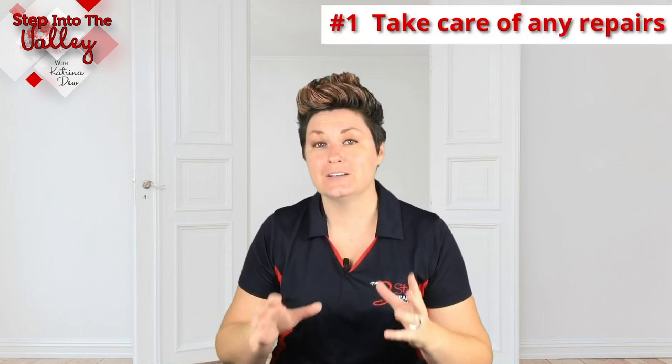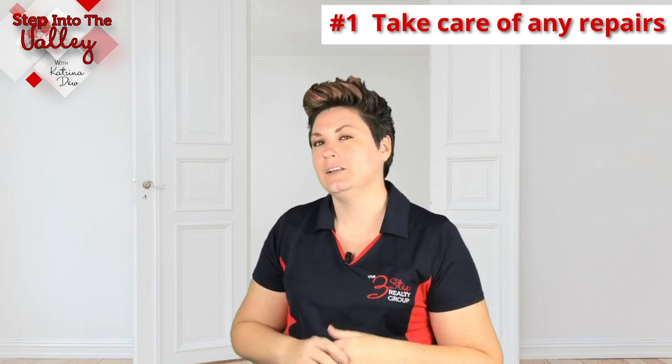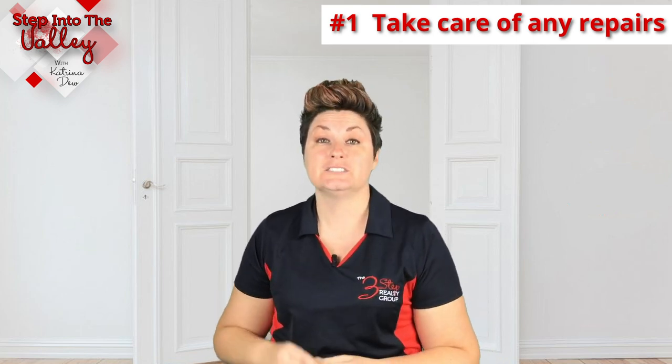Let's start with the first one: repairs. Take care of the repairs you know about. The reason I suggest this is because a repair that you know may cost you $100 to $500 — to a buyer it could cost two, sometimes three times more than that. So if it's a garbage disposal that you know is going to cost you $250 to repair, a buyer is going to look at that and say, I think this is going to cost me $500 to $700. They're going to take that into account when writing the offer for your house. So it's going to save you more money if you take care of the repairs before putting your home on the market.